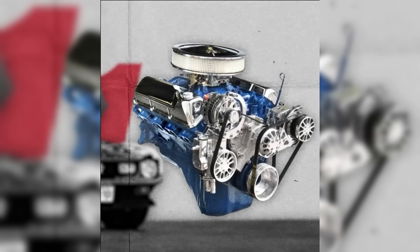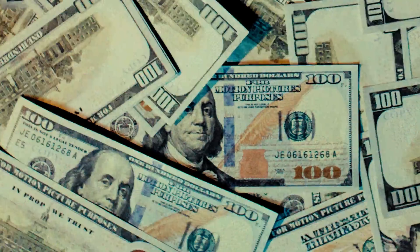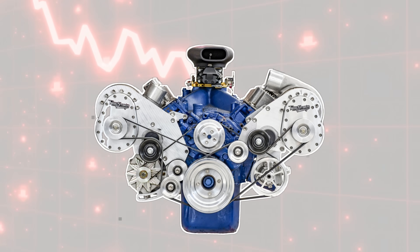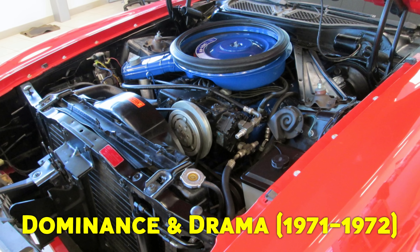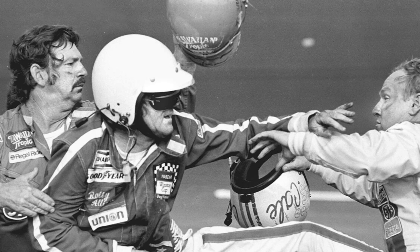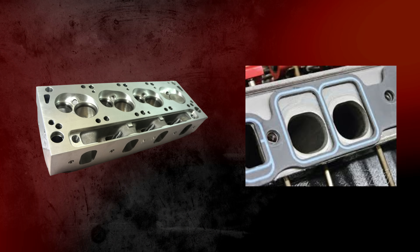Ford engineers were clashing with bean counters over costs. New government regulations, skyrocketing insurance rates, and the looming oil crisis were tightening the noose around high-performance cars. And just like that, the Boss 351's days were numbered. In 1971–1972, NASCAR's secret weapon emerged: Bud Moore's team was using Cleveland engines at short tracks, with Cale Yarborough dodging protests from rival teams, and the 4V heads proving superior to Chevy's peanut port design.